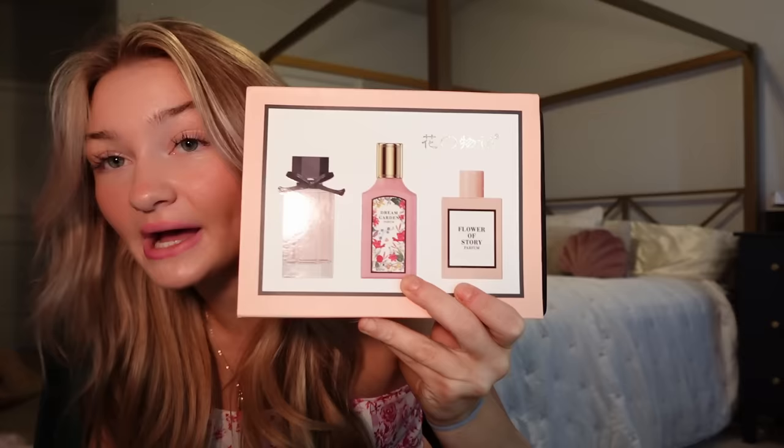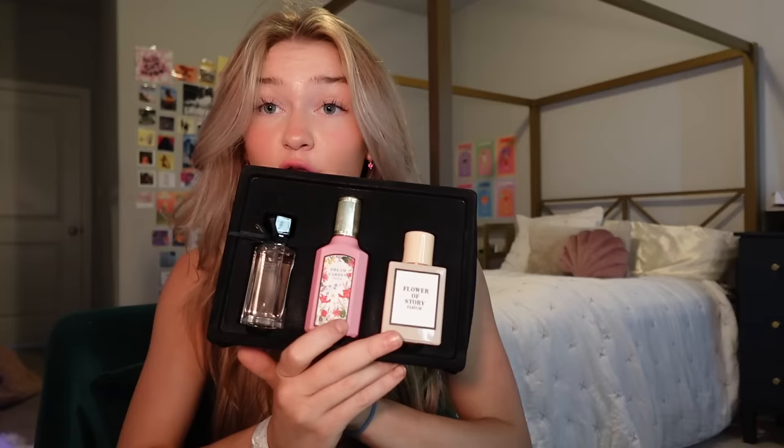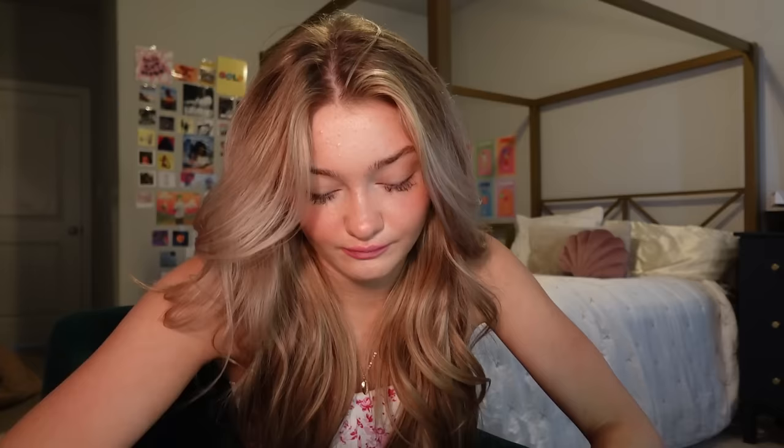Next, look at these — they look very similar to a specific other set of perfumes, I'm not gonna say which. And let me tell you, I was surprised — they smell similar too. They come with Cherry Dream, Garden, and Flower of Story. My favorite is 100% the Dream Garden. It smells literally so good — so fresh, a perfect amount of floral, not too floral. Just so good.